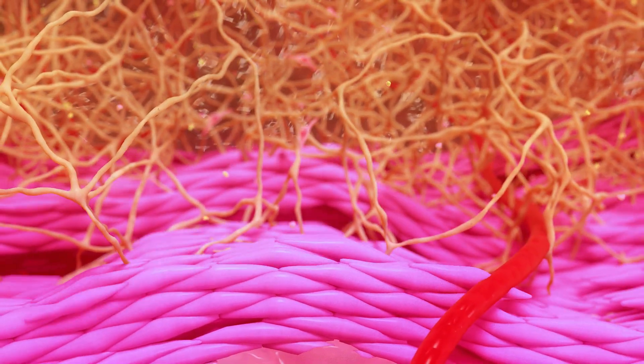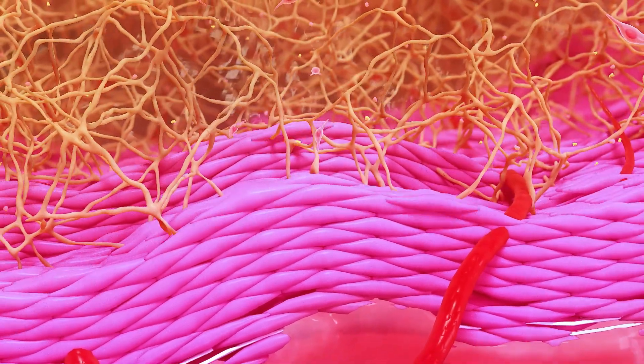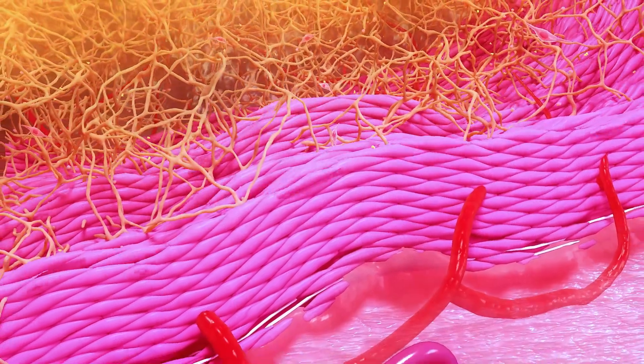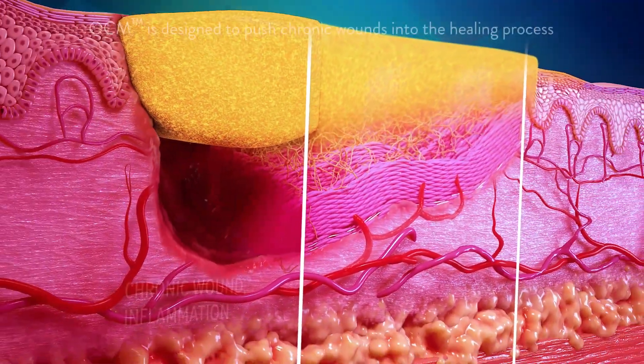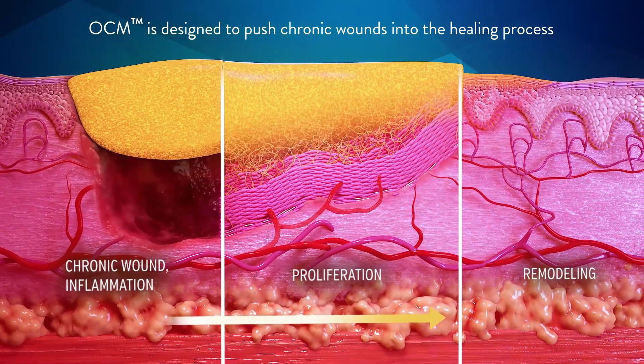OCM supports tissue regeneration and remodeling by serving as a three-dimensional scaffold where the patient's cells facilitate tissue regeneration. Omesa's technology is designed to push chronic wounds into the healing process.